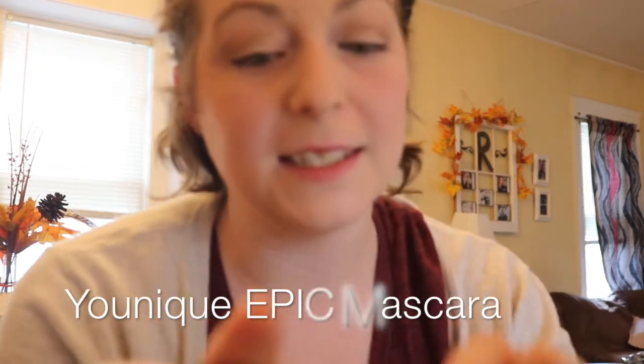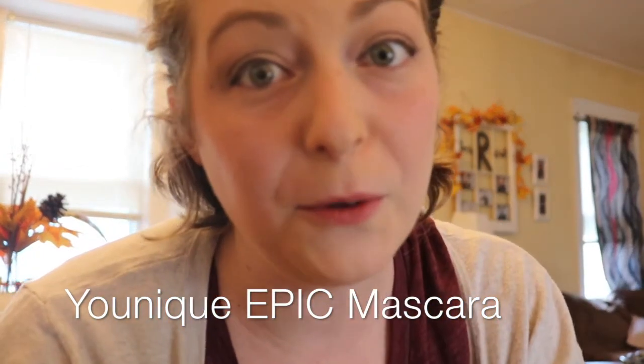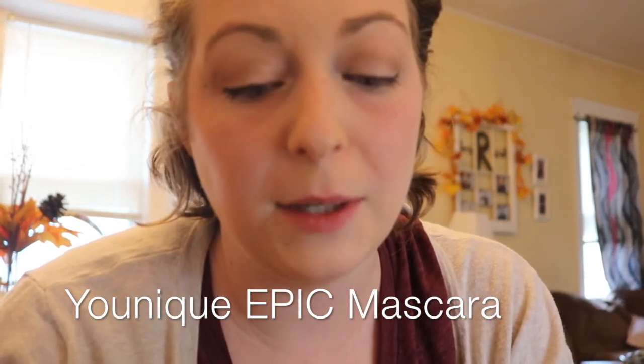I end with mascara — this is the Epic mascara from Unique. They've actually been on backorder recently and just got it back in. This is the mascara that makes your eyes look fake.